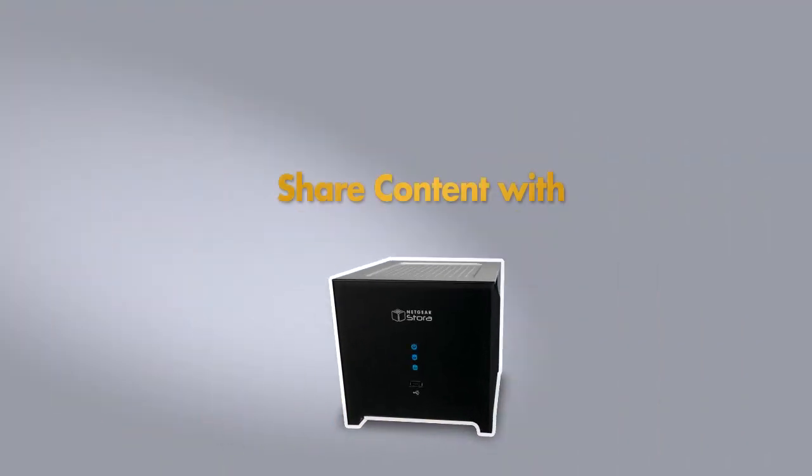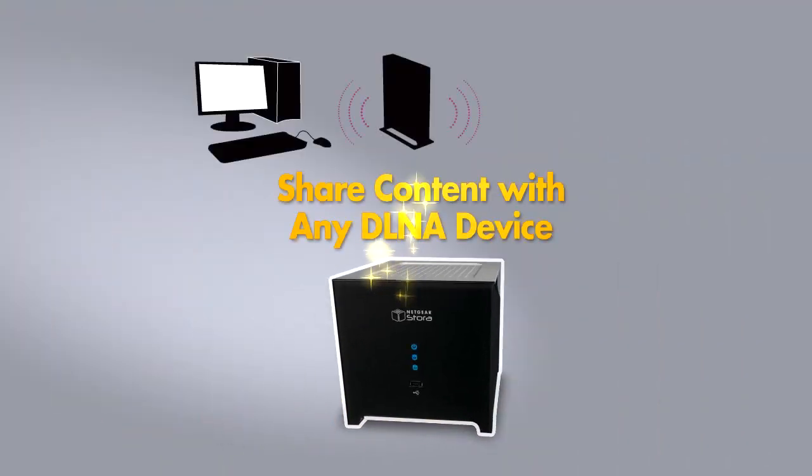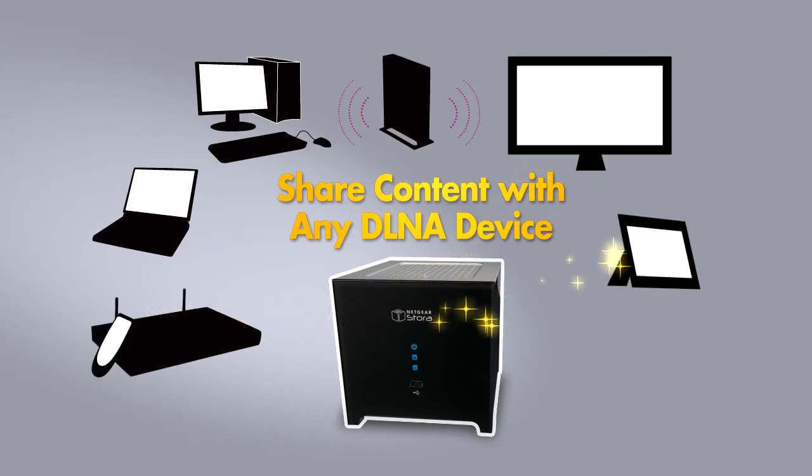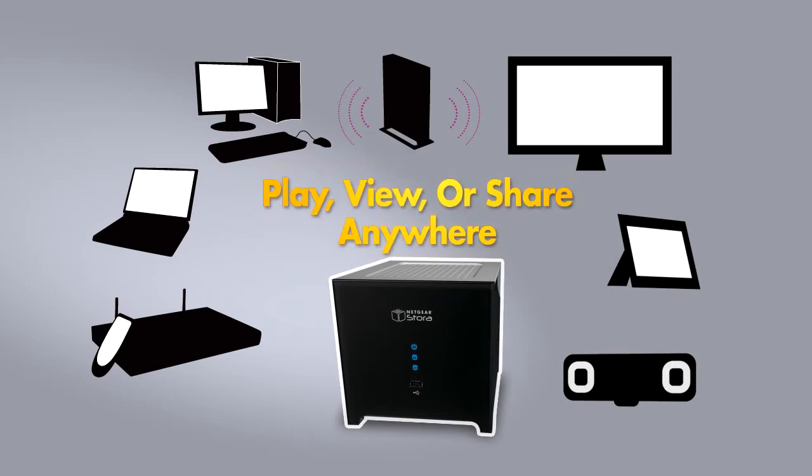And any device that supports the DLNA standard can also use content from a Stora — be it a TV, a Netgear digital entertainer, a photo frame or a music player. Play, view or share digital media wherever you want it.